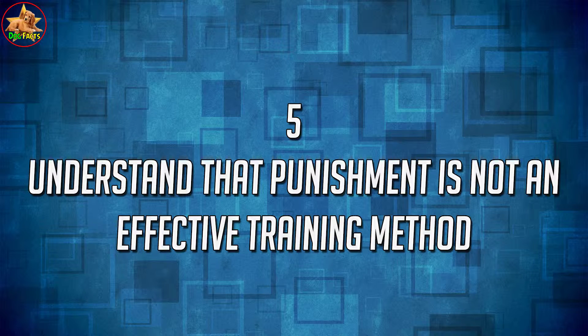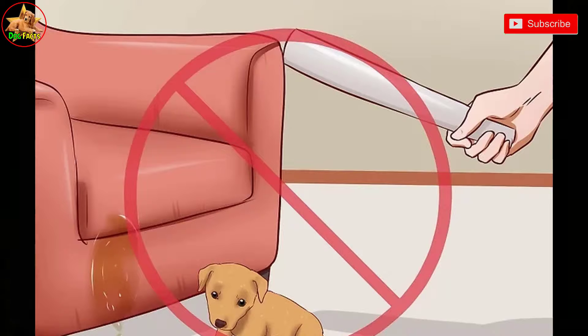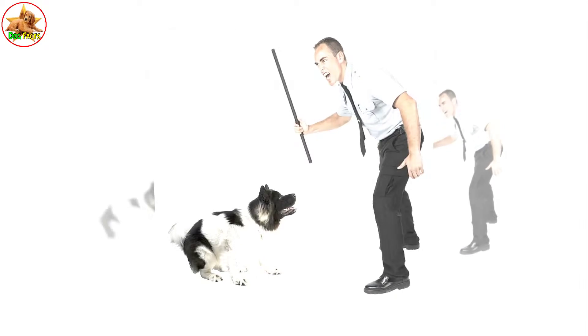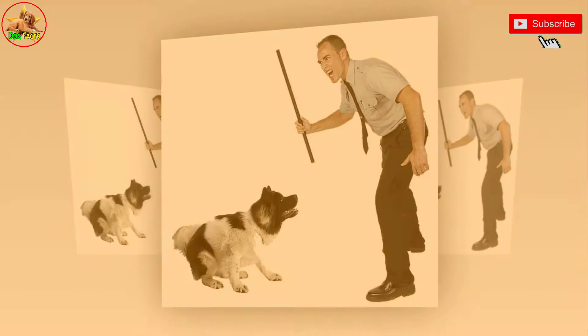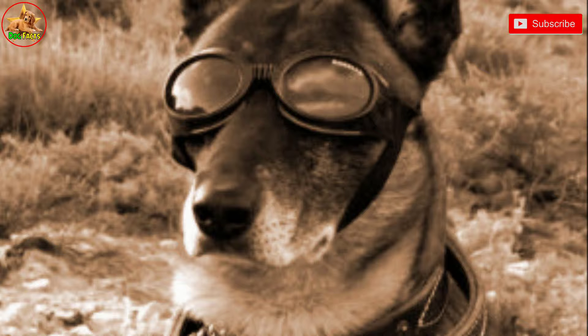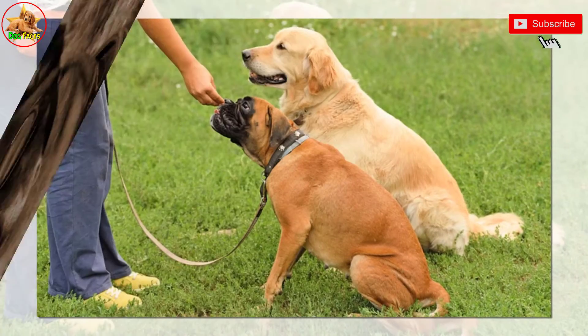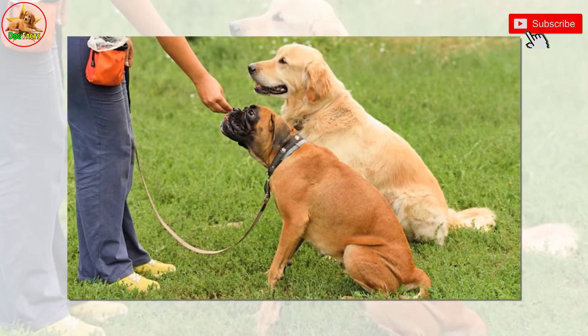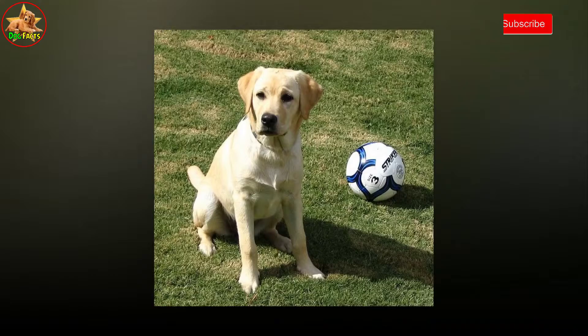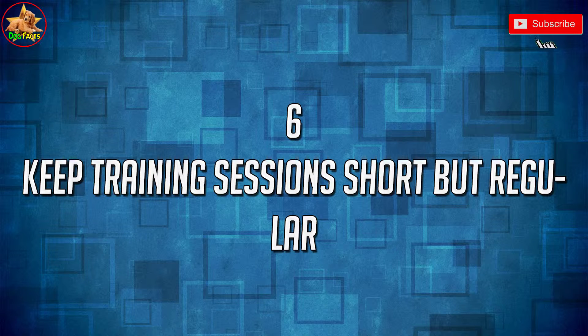5. Understand that punishment is not an effective training method. Yelling at your puppy or using physical punishment are not effective ways to get him to change his behavior. Your puppy will not understand what he is being punished for, and this may lead to more bad behavior. For example, if your puppy makes a puddle on the floor, don't tell him off — he will just think that you are angry at him for going potty, rather than realizing he defecated in the wrong spot. Instead of yelling, if you catch him in the act, clap your hands to get his attention and make him stop. Then take him out to his potty spot and wait for him to finish.